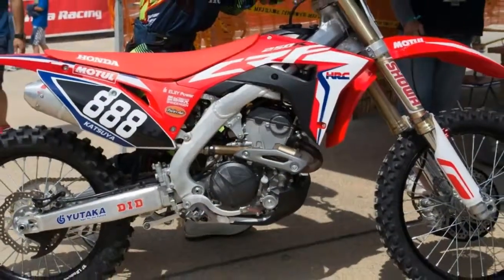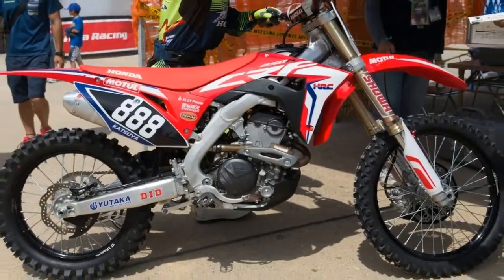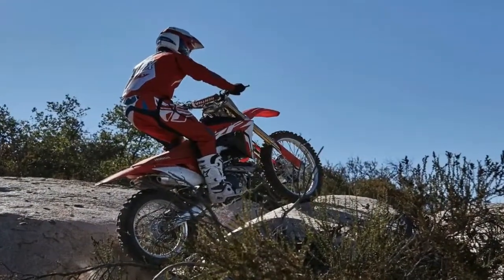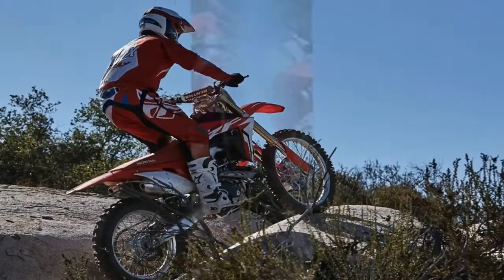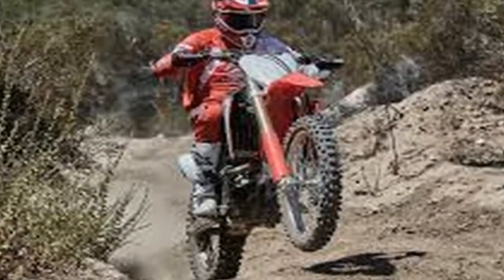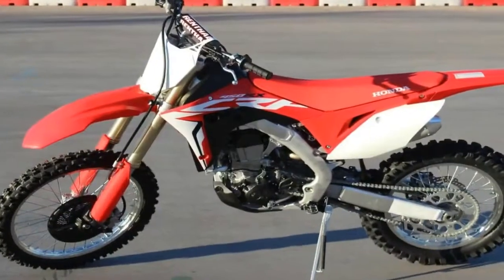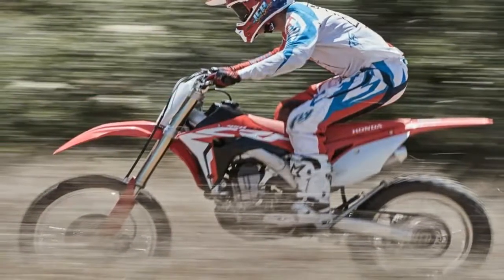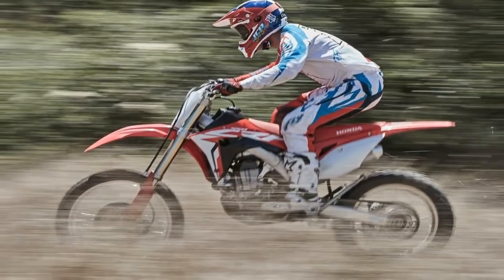The Honda CRF450RX was a brand new model last year that shared many similarities to the all-new CRF450R, with the main differences between the two being different engine hangers that allow for more flex, softer suspension settings, an 18-inch rear wheel, oversized fuel tank, kickstand, and Dunlop AT81 tires.